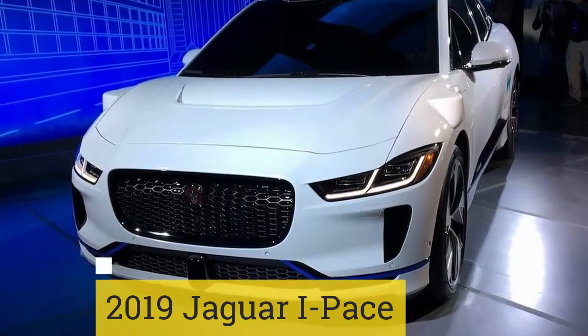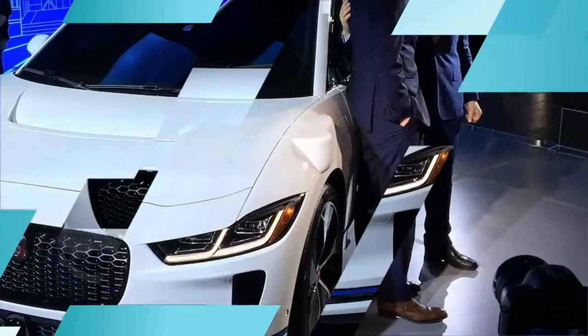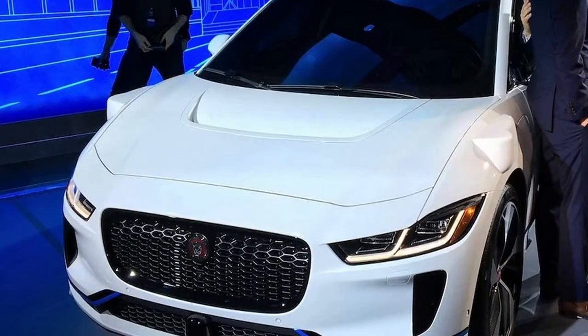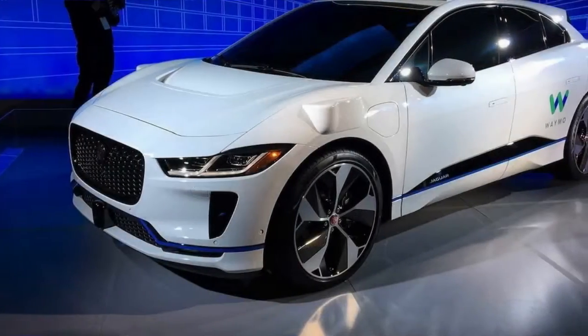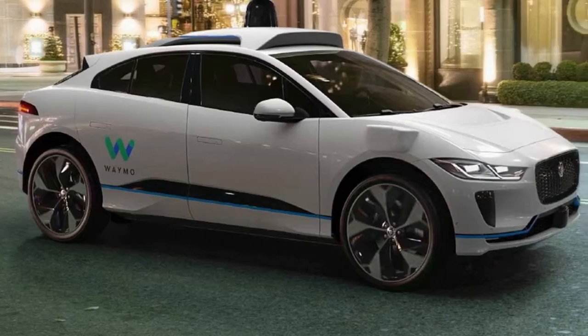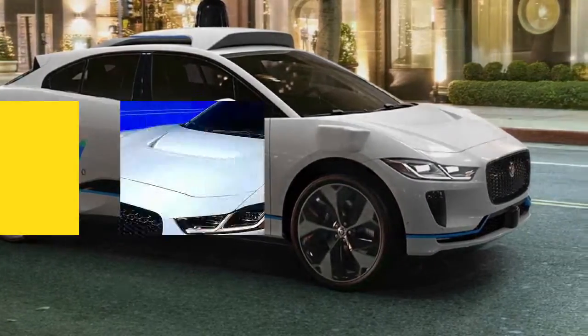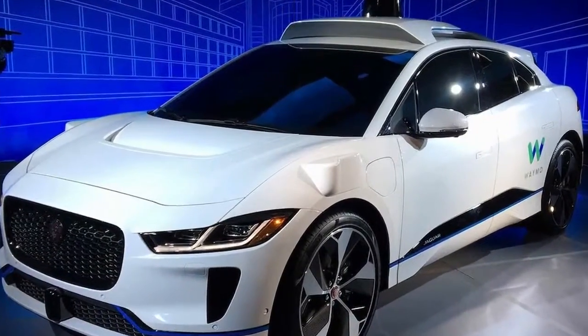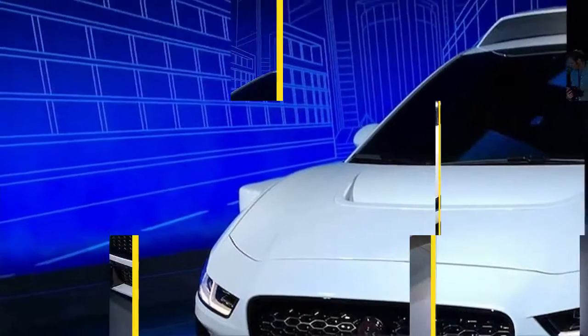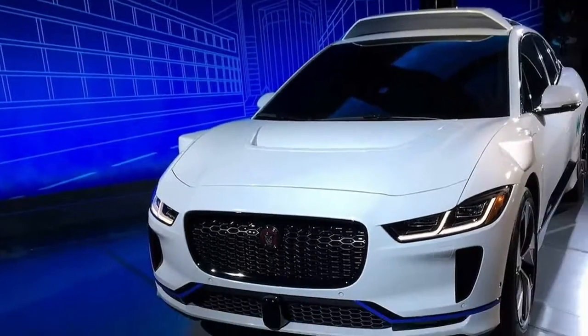2019 Jaguar I-Pace. Jaguar's first all-electric crossover aims to challenge the Tesla Model X, and it does so with lots of style. The 2019 Jaguar I-Pace has an estimated range of 240 miles on a single charge and 394 horsepower and 512 lb-ft of torque on tap. Expect the I-Pace to drive with the same agility as its siblings with internal combustion engines, meaning it should be pretty fun to drive.